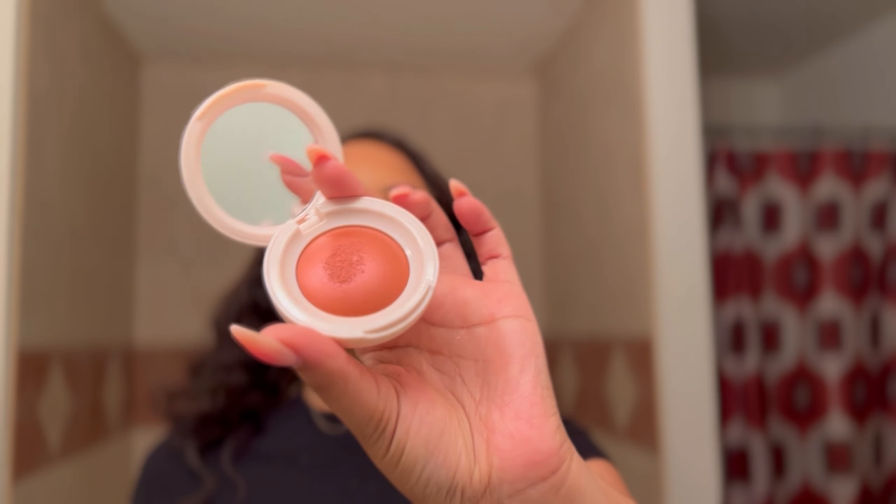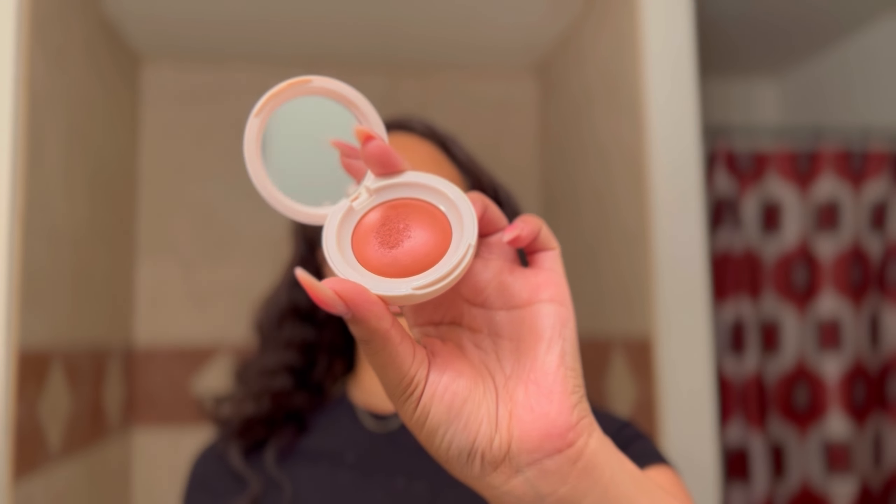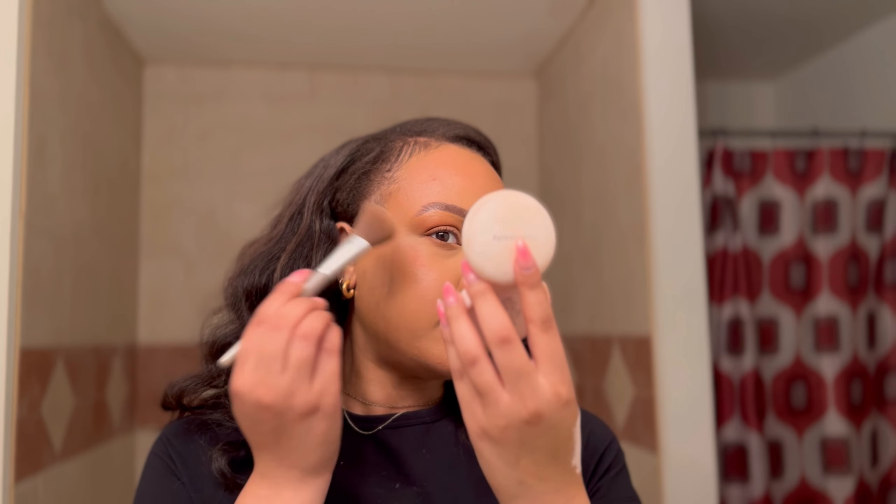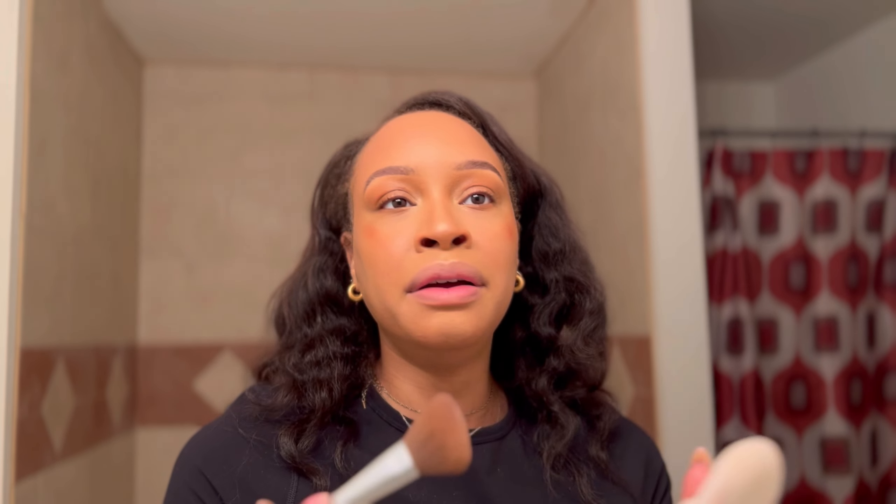I said no blush, but I think I'm going to take a little bit of this Rare Beauty blush in Love — it's a reddish color so it has some warmth to it. A little bit goes a long way. It still kept me bronzy and glowy, but it just added a little bit of warmth to the face so I didn't look too washed out.